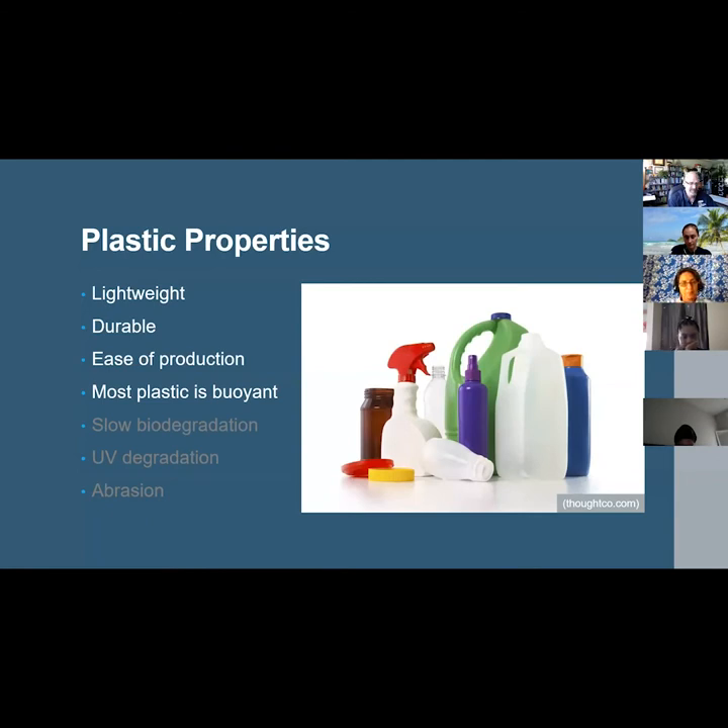Plastic persists for so long and propagates to these remote places, becoming a problem to the environment for the same reasons that they are so useful to us. Plastic is lightweight, durable, easy to produce, and most plastic is buoyant. Unfortunately, those same properties also mean that plastic biodegrades very slowly and is only subject to abrasion and ultraviolet or sunlight degradation.